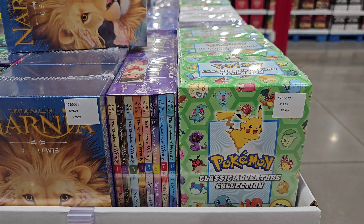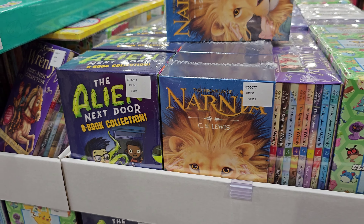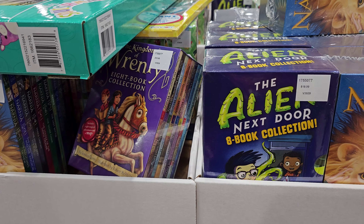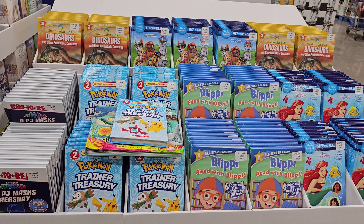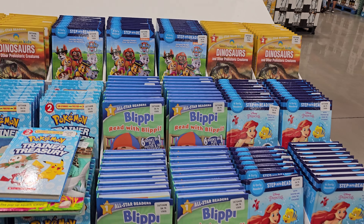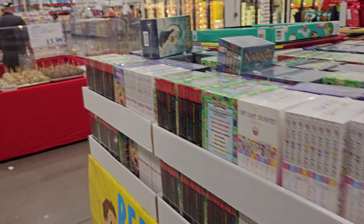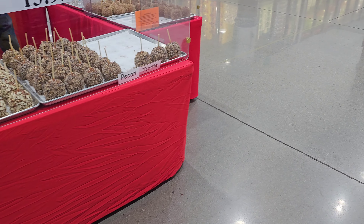In the books section they have Pokémon for $20 and Narnia. The Alien Next Door I don't see, and there's so much Blippi. I did hear that they replaced the Blippi character with somebody else.